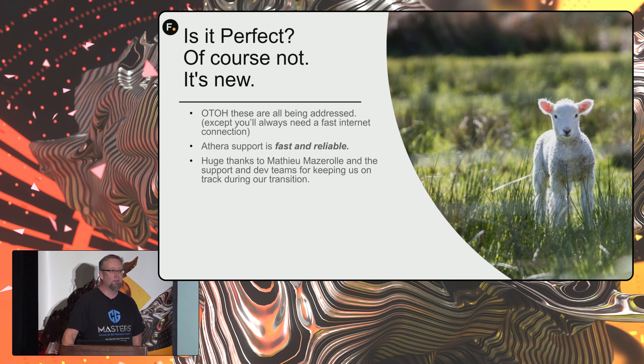I thought the lamb was a perfect example of Aethera today. On the other hand, all of these are being addressed — except you'll always need a fast internet connection. Aethera support: all the Foundry support we've received is amazing. I have to give a huge thanks to Matt, and the support and dev teams that kept us on track during our transition.